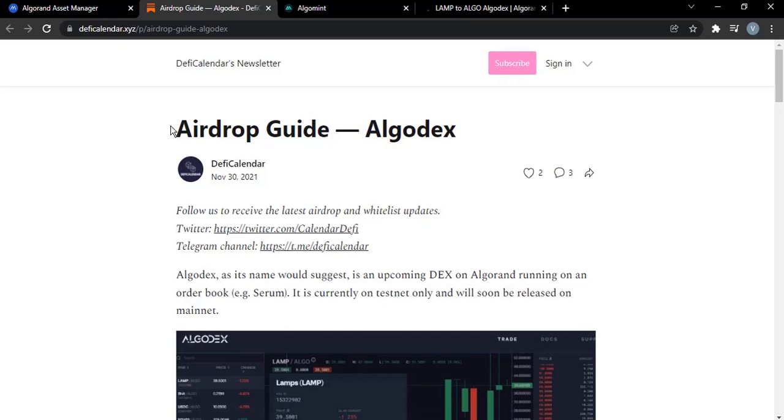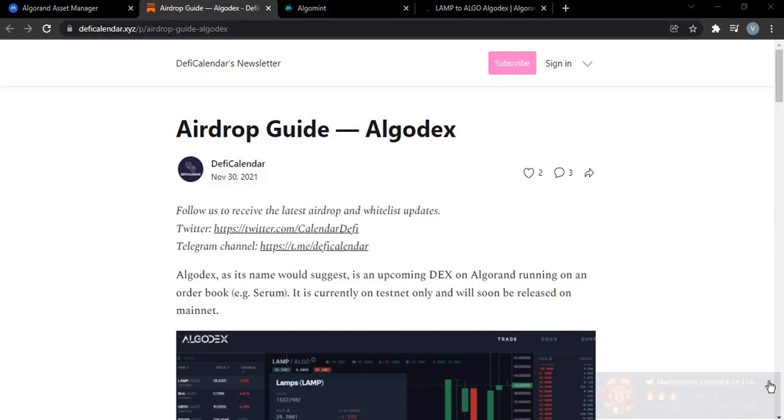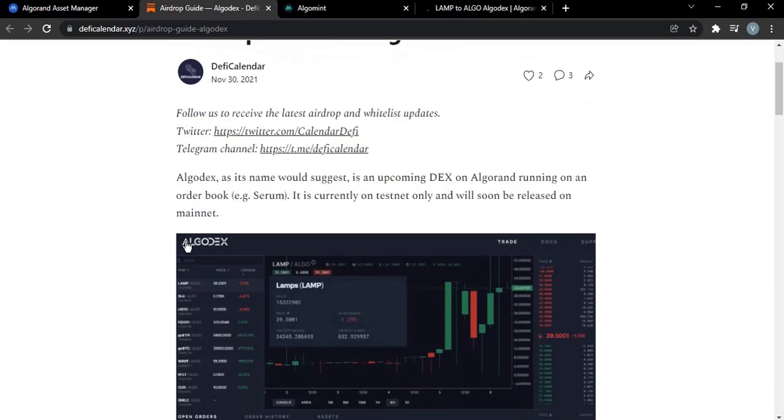So here is the airdrop guide and we're going over it. Hopefully after doing all of the steps, we will be eligible for the airdrop. Before I continue, I'd like to say this is not financial advice — this is only for educational purposes. Do your due diligence and do your research before making any form of financial decision.